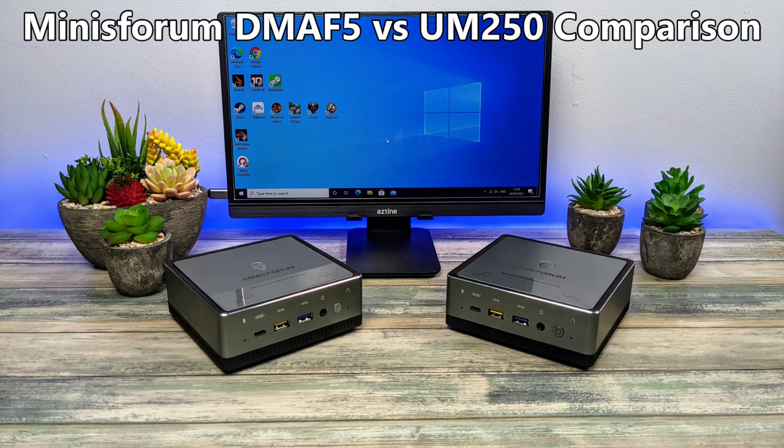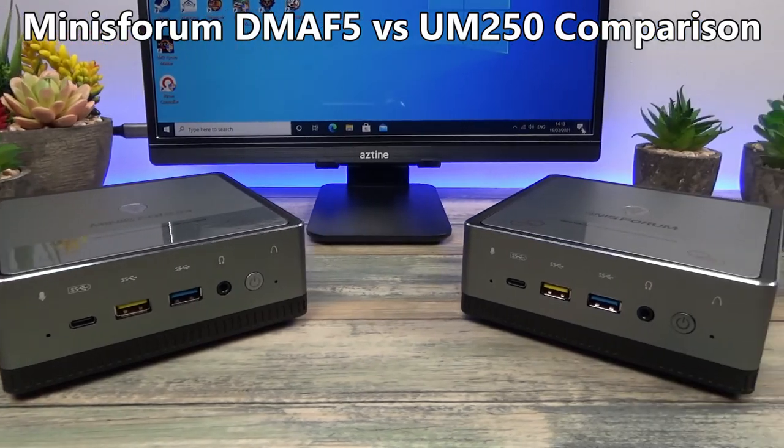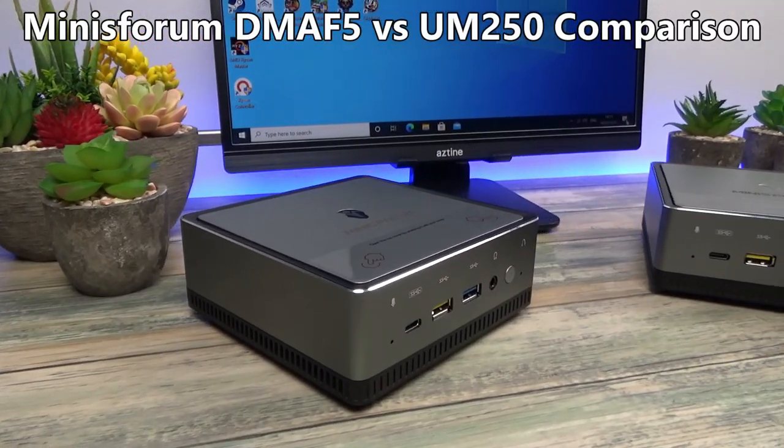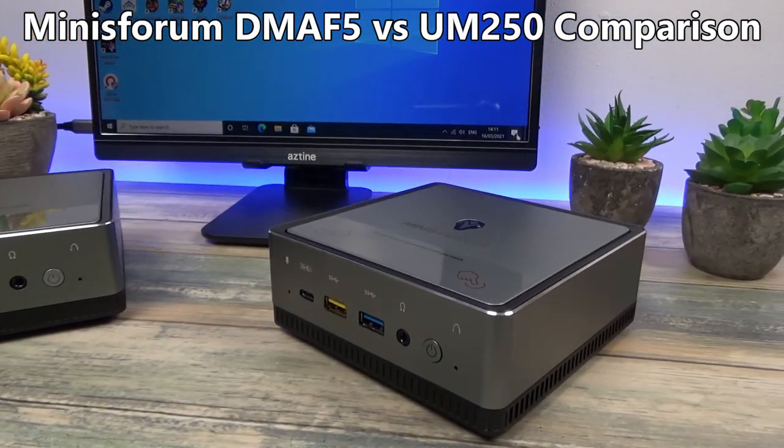Hello and welcome to Droix. In this video we will be comparing the Minisforum DMA F5 with the Minisforum UM250. Which device has the best performance and is the perfect mini PC for your desktop?